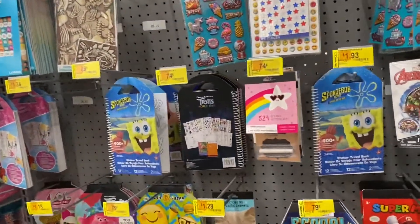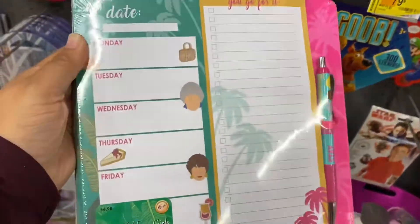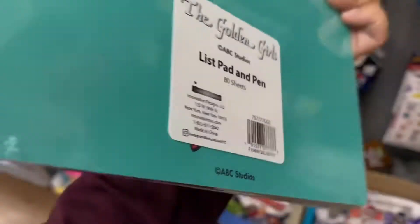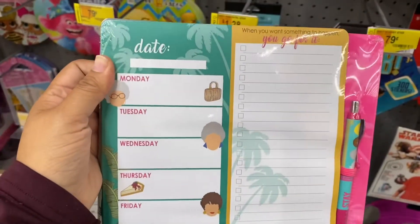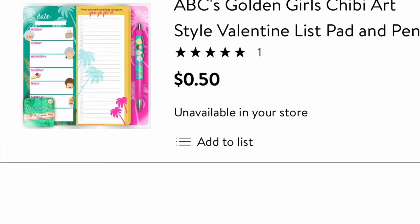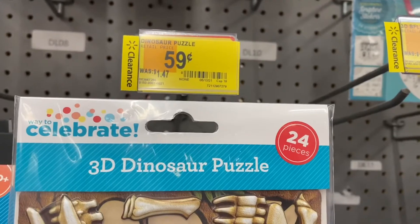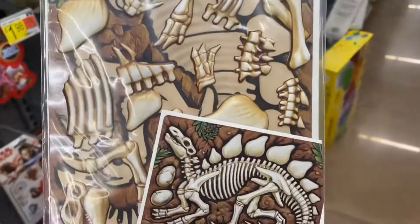I just made it to the party section and everything's on sale — it's pretty cool. I found this Golden Girls notepad for $0.50, so if you find it, it's pretty awesome. I bought one before and gave it to a co-worker and she said she really loved it.